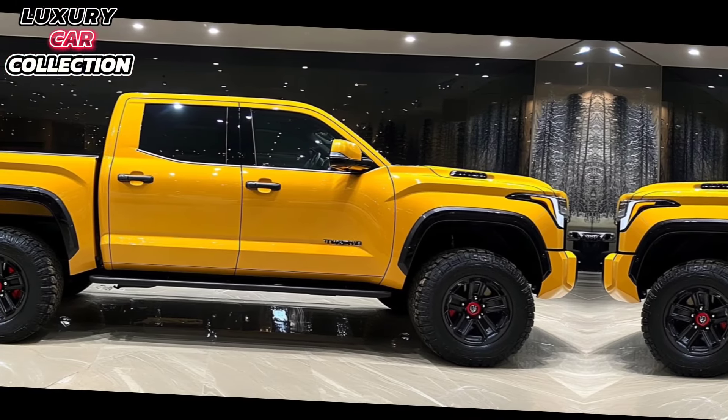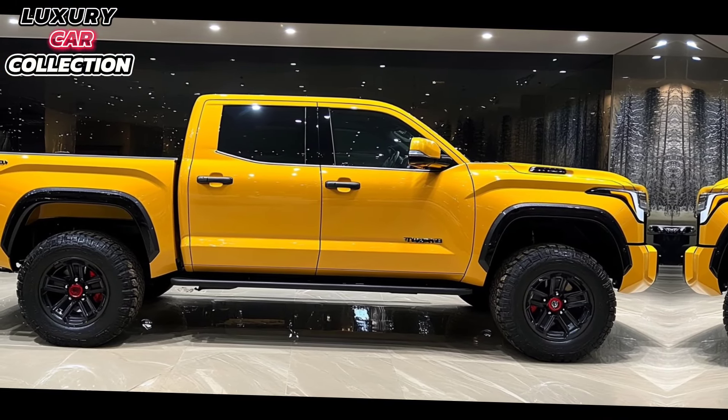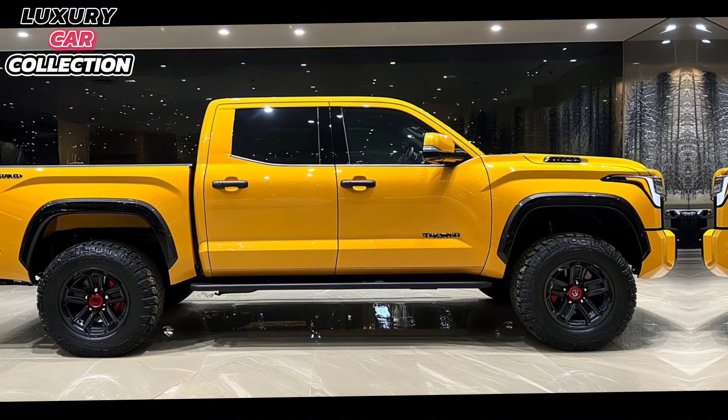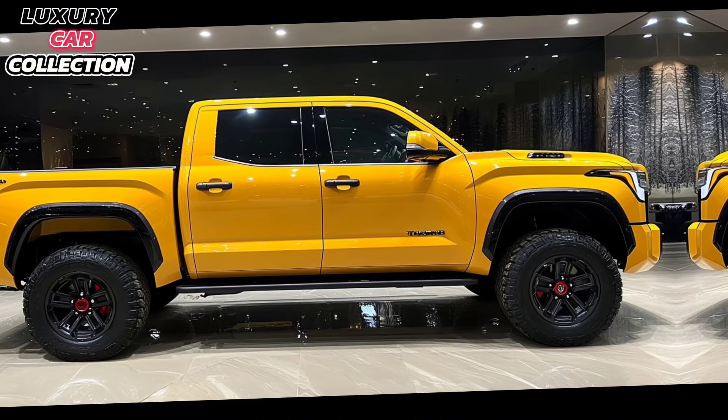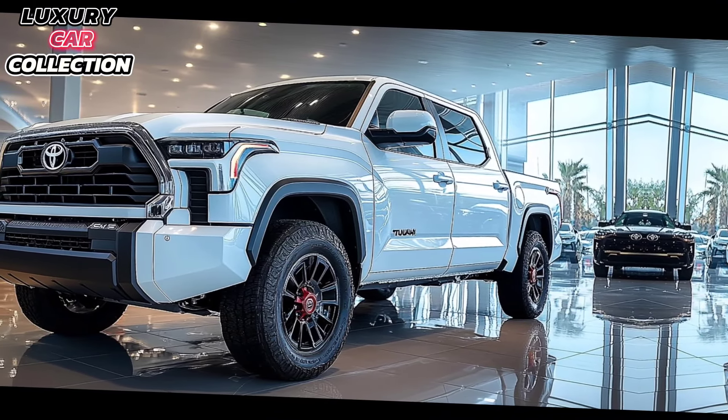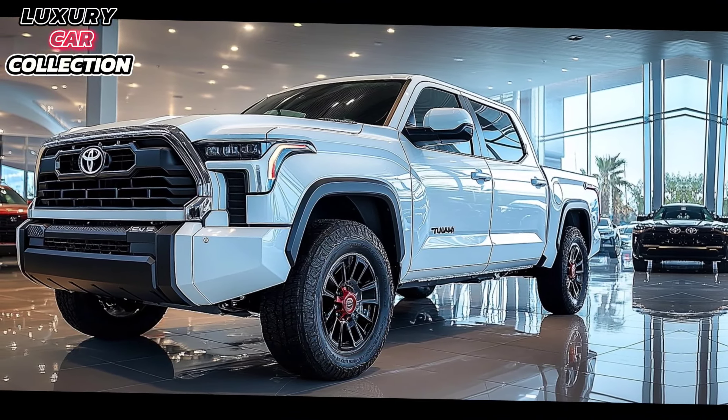For those who like their creature comforts, the 2025 Tundra offers heated and ventilated seats, leather upholstery, and even a panoramic moonroof on premium trims. Plus, with multiple storage compartments and a wide center console, it's practical for long hauls and road trips.